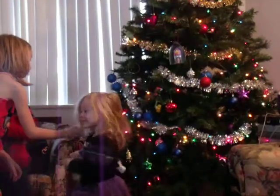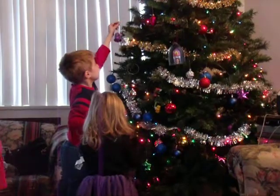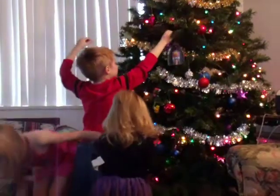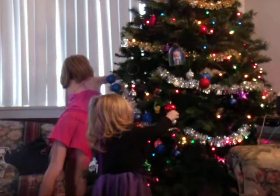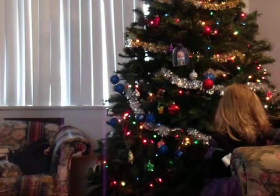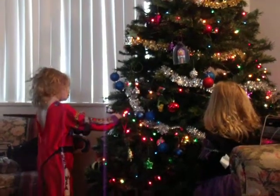Lily, here you go. The other red one. Can you have this one? Lily, here you go. Can I have this one? Yeah, let's keep the lighting on. On the Christmas. That's what your nose, the Christmas tree is. Lily! And again, it's golden.